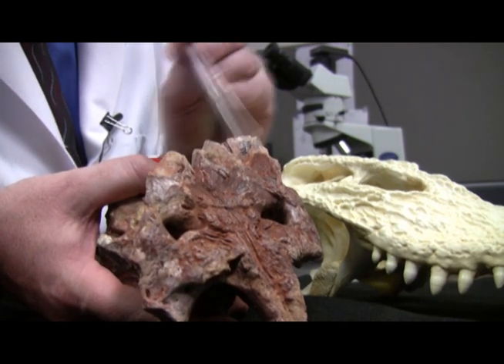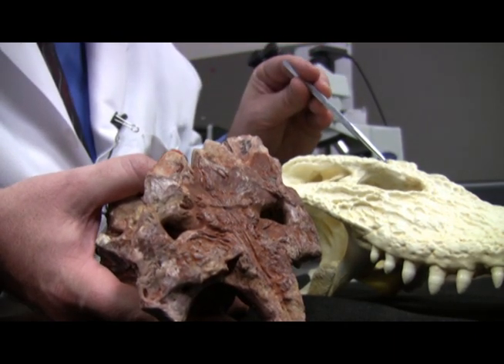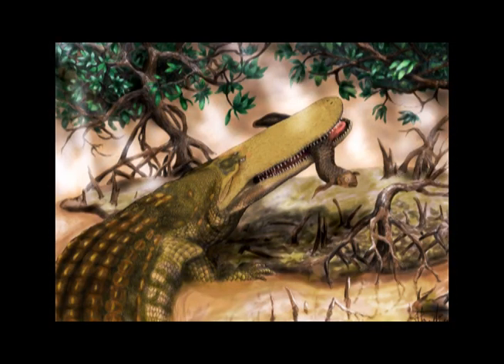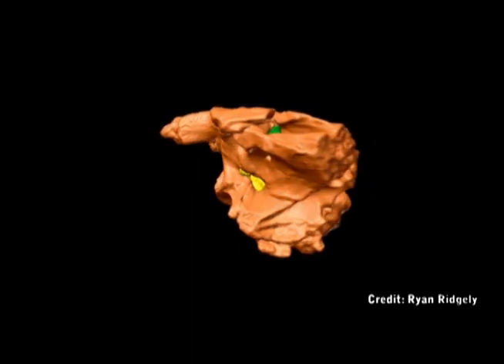While shield crocs may have shared some similarities with modern crocodiles, Holliday believes this ancient animal was much bigger. This is a really interesting specimen because it's really big — it probably comes from an animal with a head approximately 6 feet long, from a body that might have been as long as 30 feet long.